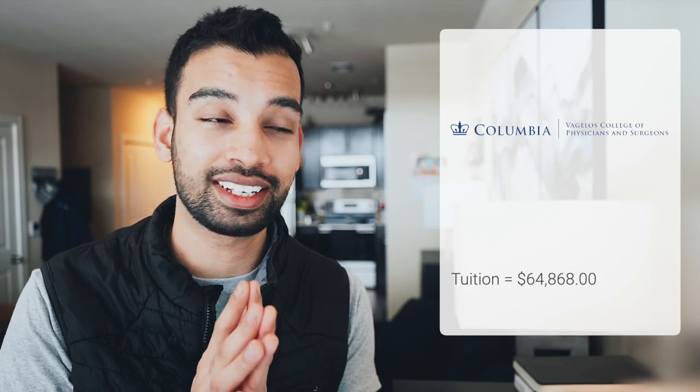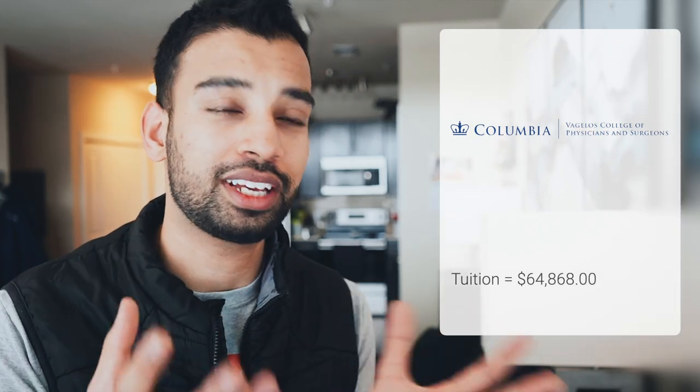At number nine, we have Columbia University with an overall tuition cost of $64,868, and when you add in all the extra fees it comes out to about $96,766. At number eight, we have Boston University with a very similar tuition of $64,884 and an overall cost that's a little cheaper at $89,992.